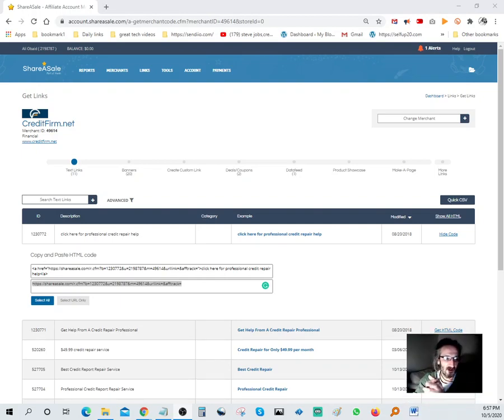Hello YouTubers, millionaires, future millionaires! Today I have a tutorial for you guys about ShareASale. It's an affiliate network, and what I'm gonna do is try to promote one of the offers. I normally stick to the financial offer aspect of it. The first thing you want to do after you set up an account with ShareASale - it's free, I'll put the link in the description - after you log in, just hit Links.